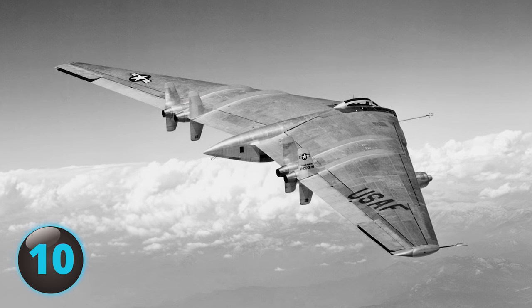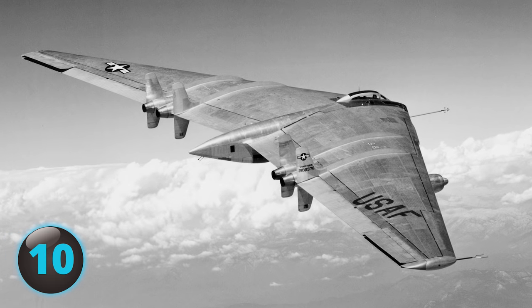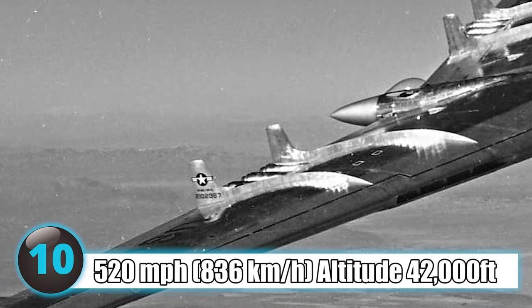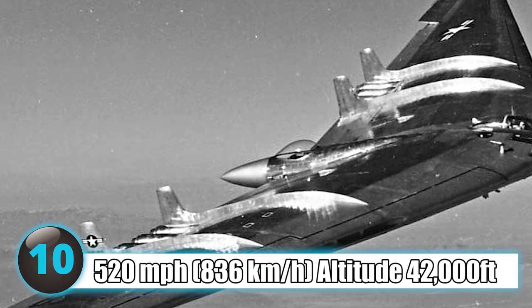Number 10: A flying wing design considered to be ahead of its time, the Northrop YB-49 showed a lot of promise as it reached a top speed of 520 miles per hour and attained a maximum altitude of 42,000 feet. Unfortunately, during a test flight on Saturday, June 5, 1948, YB-49 aircraft No. 2 came to a tragic end as it crashed, killing all five crew members.